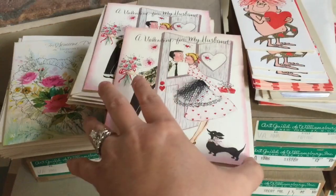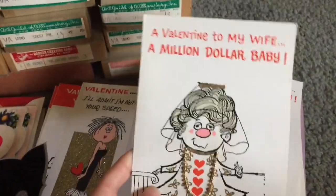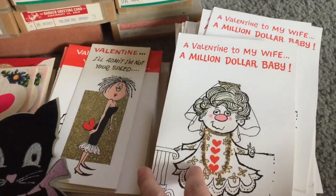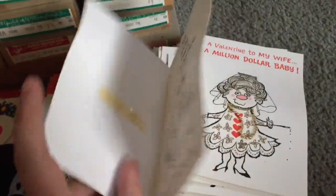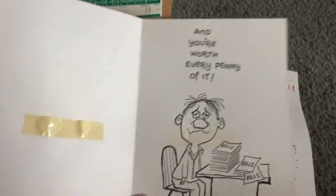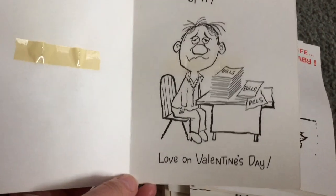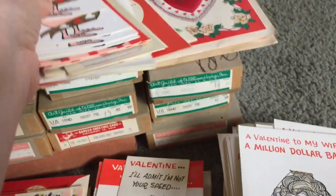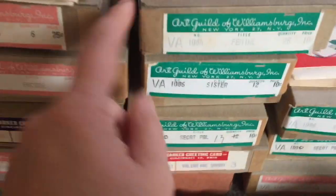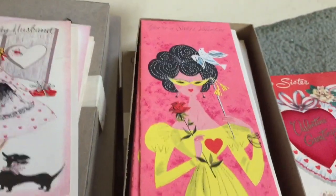A lot of these are from the 50s, and I know several of you like greeting cards as much as I do. This one I thought was great — a valentine to my wife: 'a million dollar baby,' and inside it says 'and you're worth every penny of it,' with a disgruntled look on his face. These boxes are completely filled, and this one is the original box — 'feminine,' 25 cents. Look at the graphics on these things!